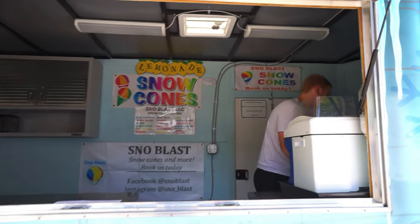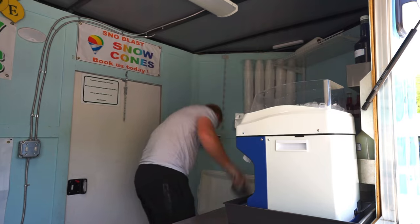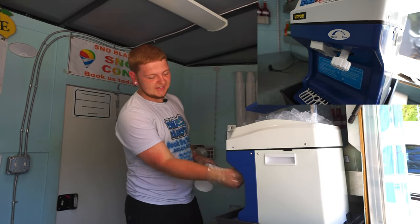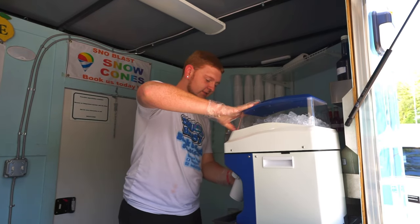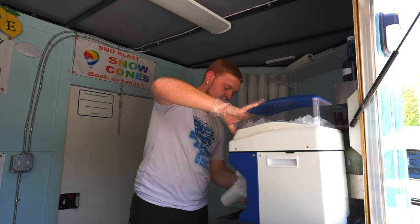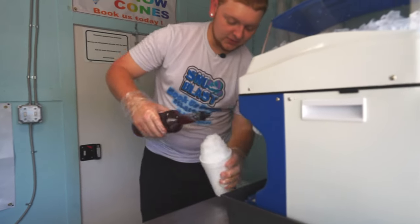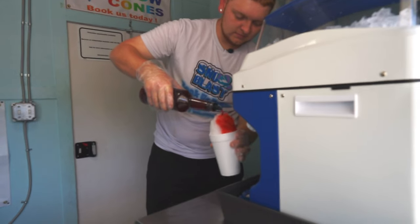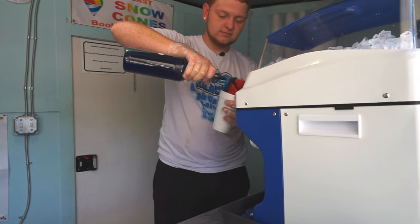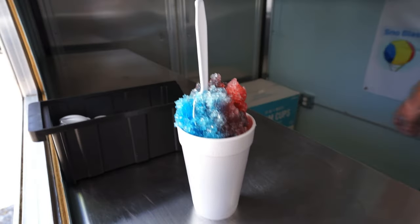I'll show y'all how to make a snow cone real quick. You put the ice in, put the top on, then adjust how fine you want it shaved. We'll do half cherry, half blue — and just like that you've got your snow cone.